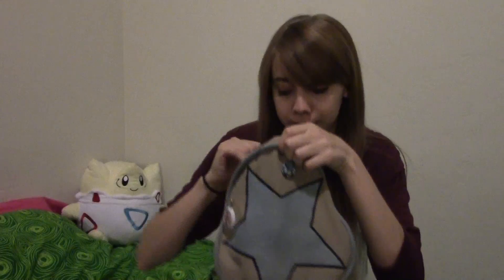Now we go inside the bag. We unzip it. And we have, of course, my wallet. If you're a girl and you wear girls' pants, you know how awful girls' pants pockets are. It can't really fit into my pants pockets, so I put it in my bag.